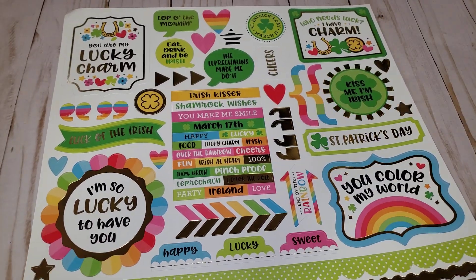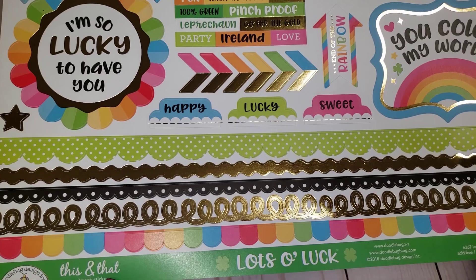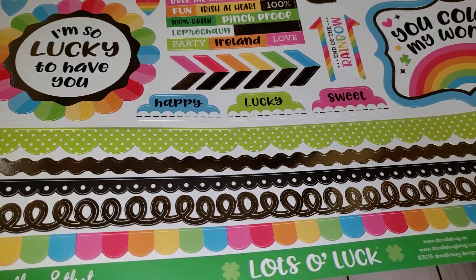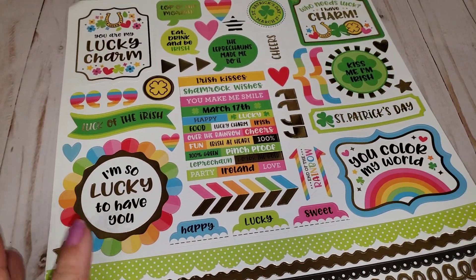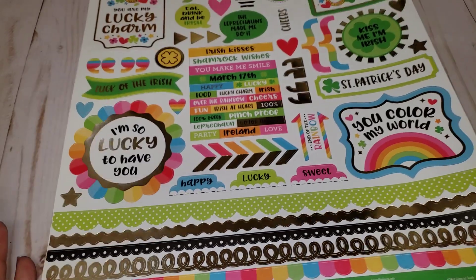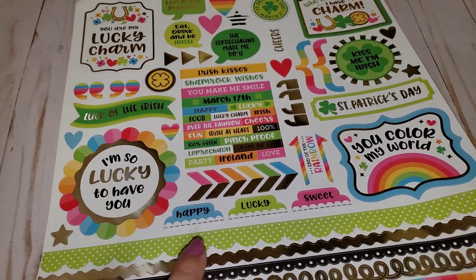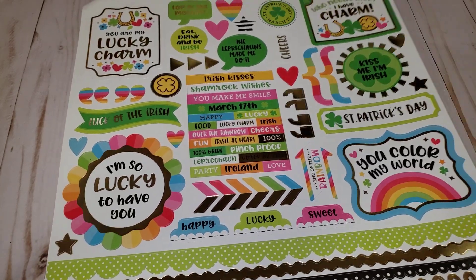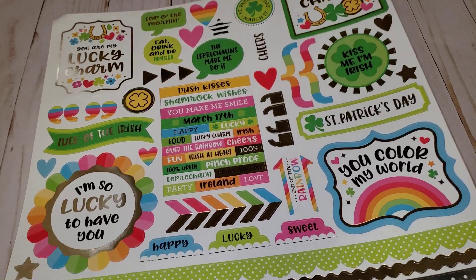I also picked up this one — the Lots of Luck sticker sheet, 12x12. I think it's so cute. I don't have anything like this, so I'm excited to do a couple of craft projects with this sheet. I don't do too much for St. Patty's but I like to do a few things here and there, so I thought this was super cute.